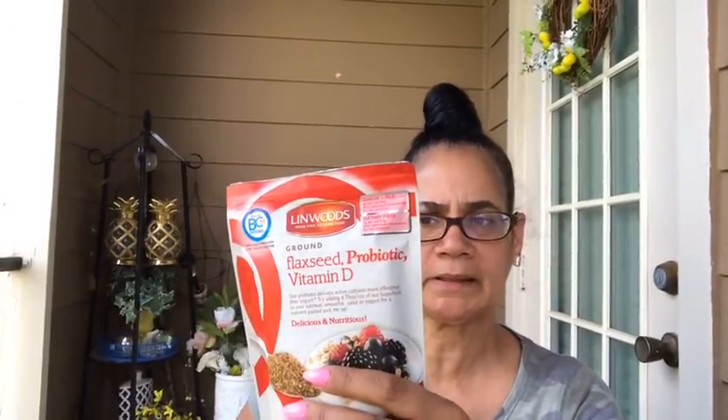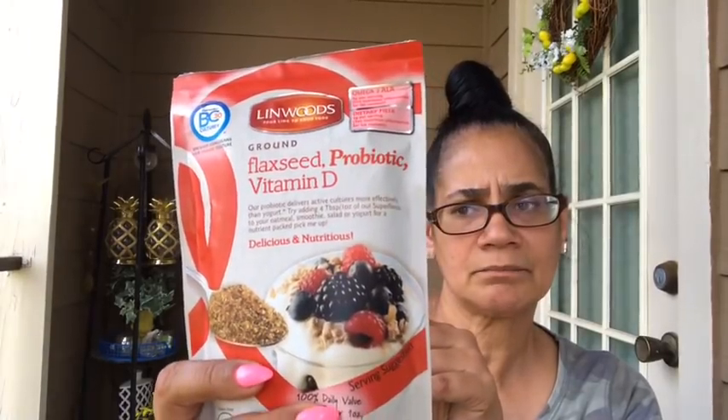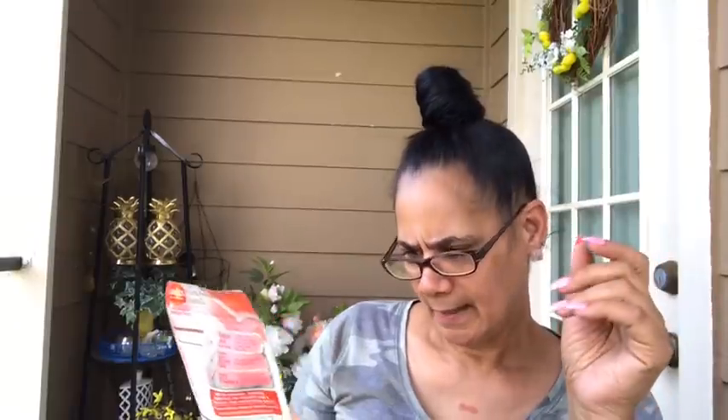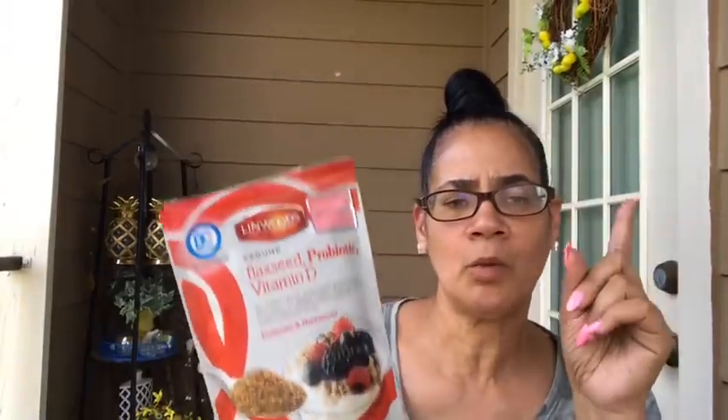I'm on vitamin D — I take a big prescribed dose of vitamin D weekly, and I also take it in this every day. I've actually been having this for a snack in the evenings, not breakfast. Plain yogurt, which I'm not a fan of, but when you add this — it's got some type of berry flavor — and it's dietary fiber, omega-3s — when I tell you it's good. It says to add four tablespoons. It's a superfood type thing. You can add it to oatmeal too — I was adding it to one pack of oatmeal with four tablespoons of this and some blackberries or blueberries.